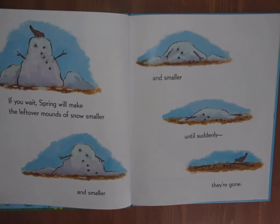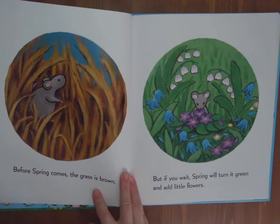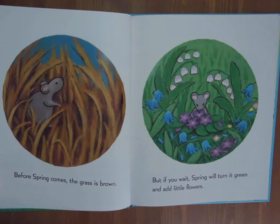If you wait, spring will make the leftover mounds of snow smaller and smaller and smaller until suddenly they're gone. Do you recognize that little red-breasted bird in the corner there? That's a robin. I've seen them running across my lawn lately. Before spring comes, the grass is brown. But if you wait, spring will turn it green and add little flowers.